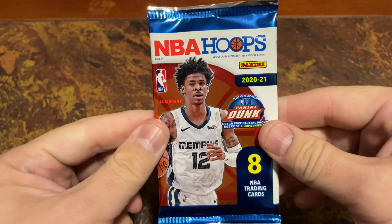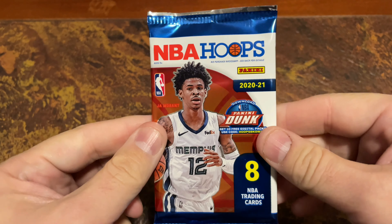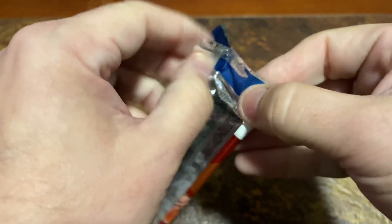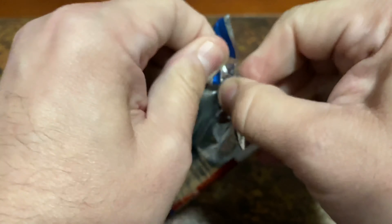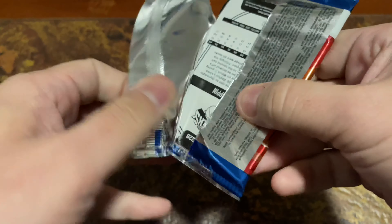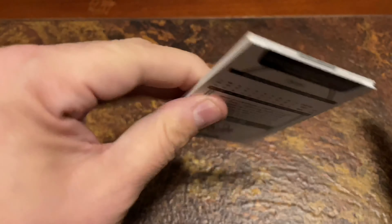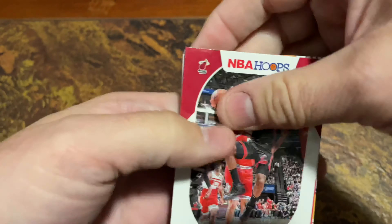Here we go. Let's open up this NBA Hoops 2020 to 2021 eight-card pack and see what we can get. Got a couple of these packets still lying around, so we'll just open them up and hope for the best. Let's see if we can find anything good.